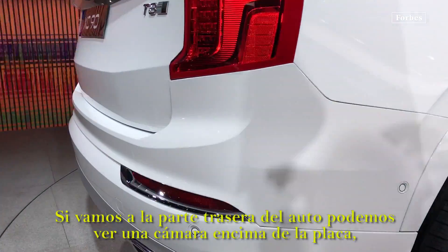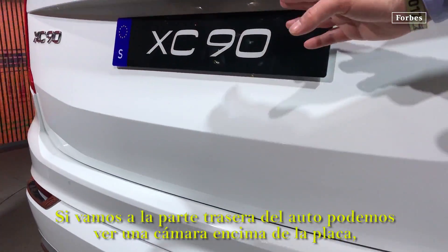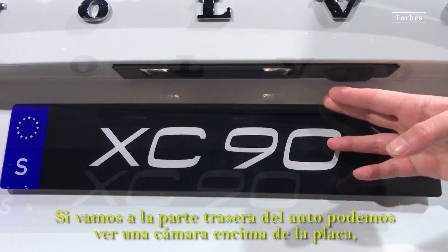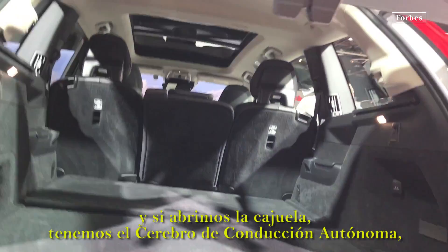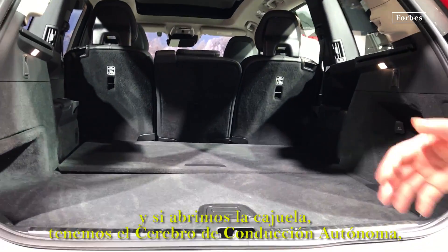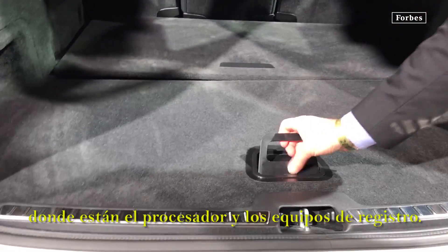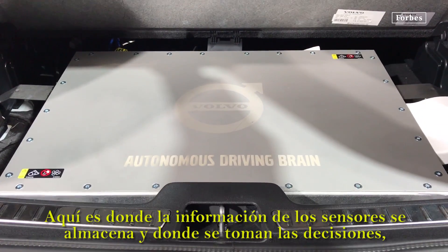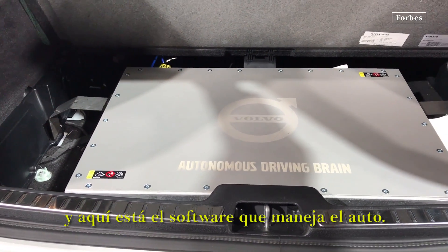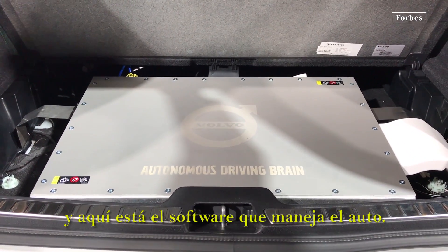If we go to the back of the car, we can see one camera below here. And if we open up here, we have the autonomous driving brain with the processors and logging equipment. This is where the decision, control, and all the data from the sensors comes in, and we have the software to drive the car.